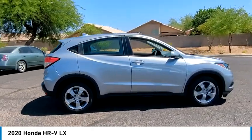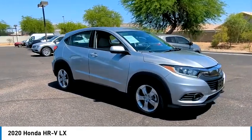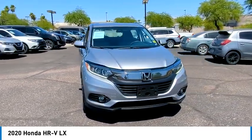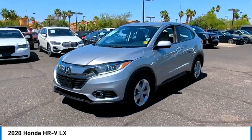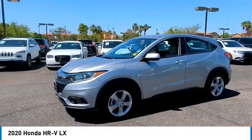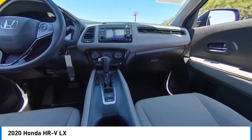This vehicle has less than 70,000 miles. Here are some of this vehicle's great options: tire pressure monitor, all-wheel drive, aluminum mirrors, rear spoiler, brake assist, traction control, stability control, daytime running lights, four-wheel disc brakes, and backup camera.